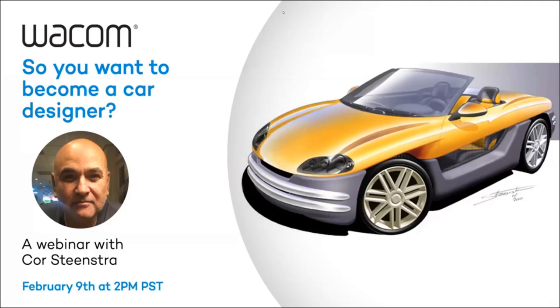All right. Welcome everybody to our Tuesday webinar from Wacom. We see that a lot of people are coming in right now, so we'll give everybody a couple of minutes. We're pleased to have Corey Steenstra with us today. He's a renowned car designer, and you all out there have asked for a car designer to appear, so that's what we're doing today. We'll let the room fill up and get started in a few minutes.